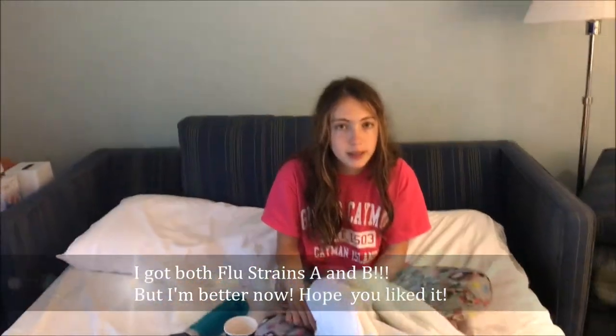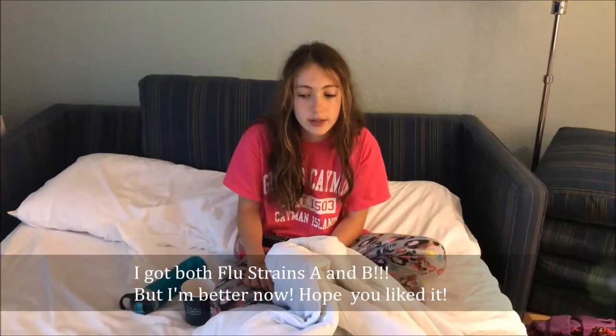Hey guys, we are back in Miami. The last few days I've been coughing. Yeah, so — yeah. Thank you.